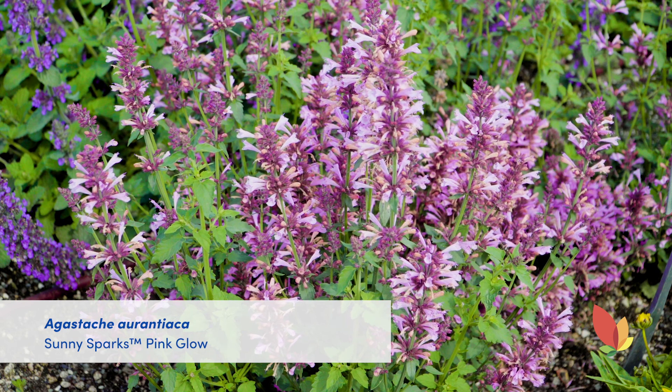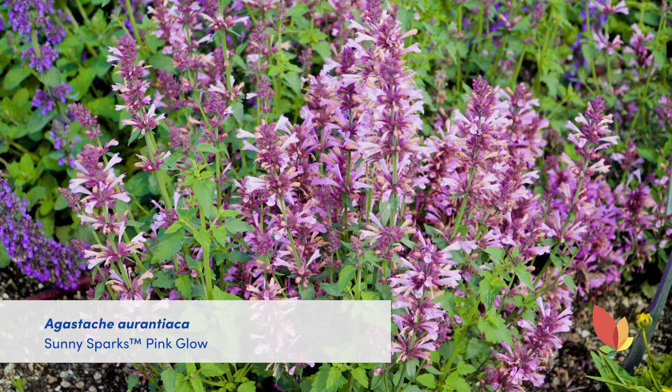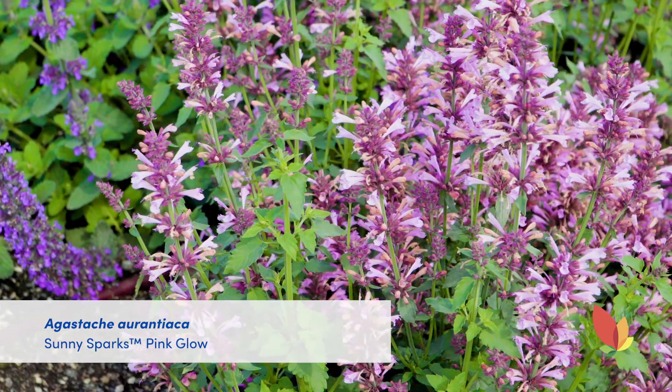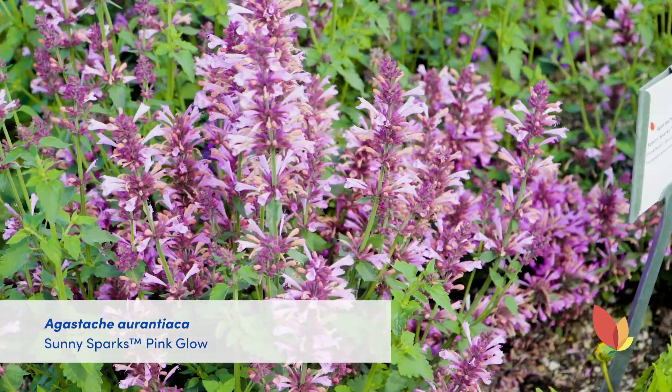Pink Glow also falls in suit with the Orange Glow in habit and stature. It just has beautiful light pink flowers — another great way to add some soft color to the landscape. Pink Glow is also a first year flowering type and hardy to zone 6 as well.